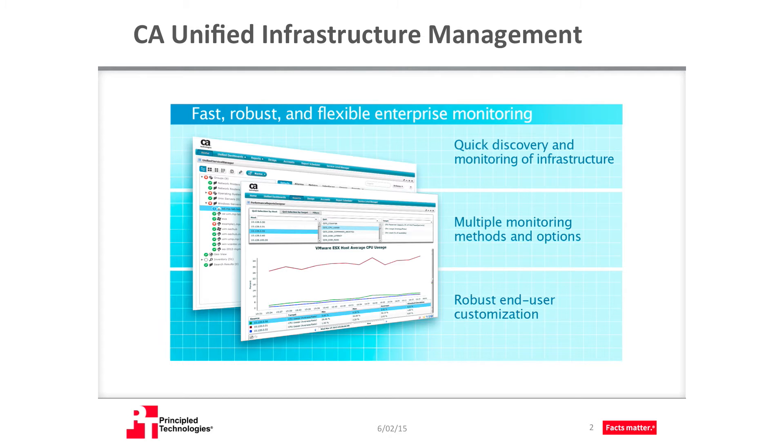In our PT labs, we set out to explore the ways that CAUIM streamlined some workflows common to the everyday lives of infrastructure managers. We designed our hands-on testing so you can apply our results to your organization. If you have similar workflows or problems to solve, CAUIM may help your IT teams track how healthy your data center is. The results of our tests point to CAUIM being a solid choice for enterprises and service providers who need flexibility, reliability, and speed from their reporting and monitoring solution.